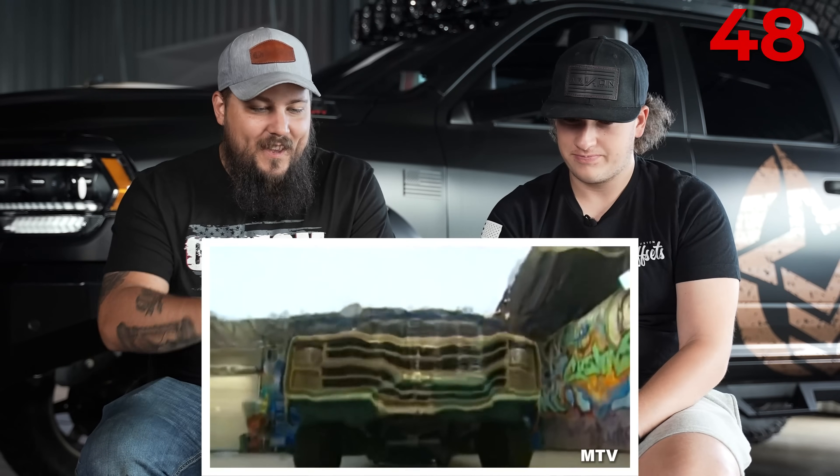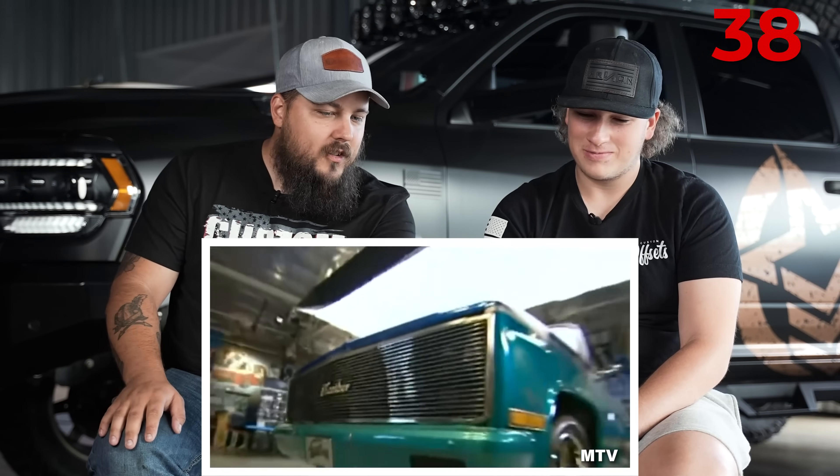This is an '86 Chevy pickup, brand new tricked up, check it out. Here we go. Damn! I don't know what's cooler, her reaction or the truck. This show was lit, dude. They used to just pick up people's like beaters and make them cool. That's dope. Look at the screen - the custom grill with their name in it. When this was made, that was probably the coolest thing you could possibly ever do.